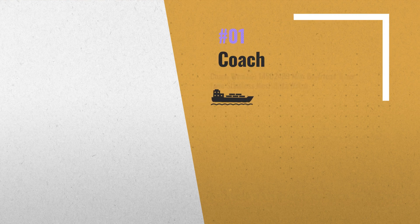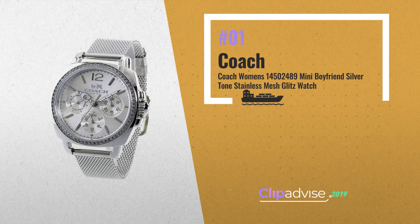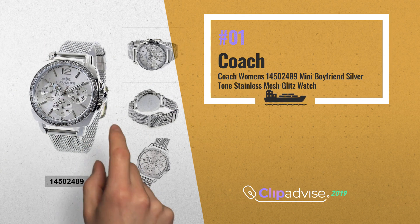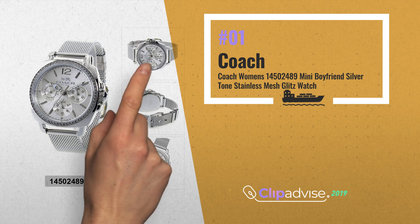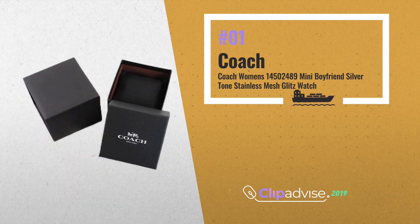Number 1: a multi-eye dial adds pretty complexity to the striking face of our latest boyfriend-style watch. Updated with the cool glow of stainless steel on the case and mesh bracelet, this design has a feminine yet sporty look that goes easily from day to evening, by Coach.